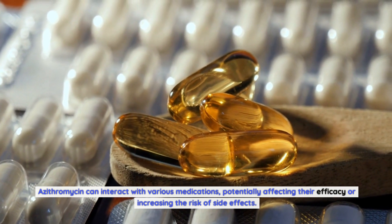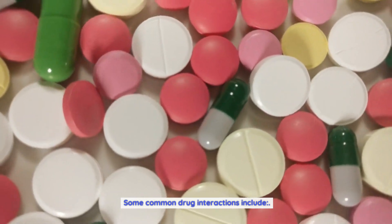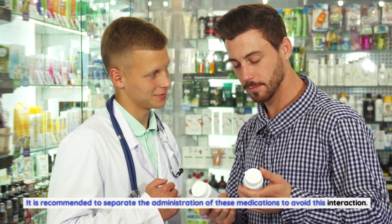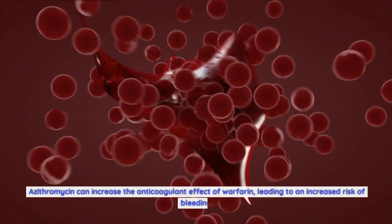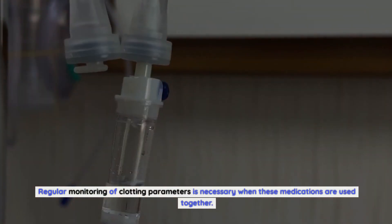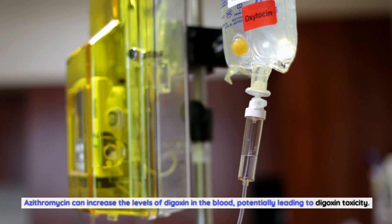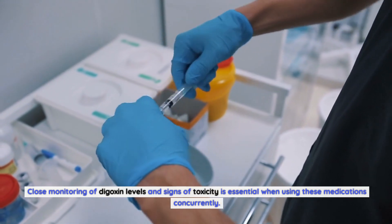Azithromycin can interact with various medications, potentially affecting their efficacy or increasing the risk of side effects. Taking antacids that contain aluminum or magnesium within two hours of taking azithromycin can decrease its absorption and effectiveness; it is recommended to separate the administration of these medications. Azithromycin can increase the anticoagulant effect of warfarin, leading to an increased risk of bleeding, requiring regular monitoring of clotting parameters. It can also increase the levels of digoxin in the blood, potentially leading to digoxin toxicity, making close monitoring essential when using these medications concurrently.